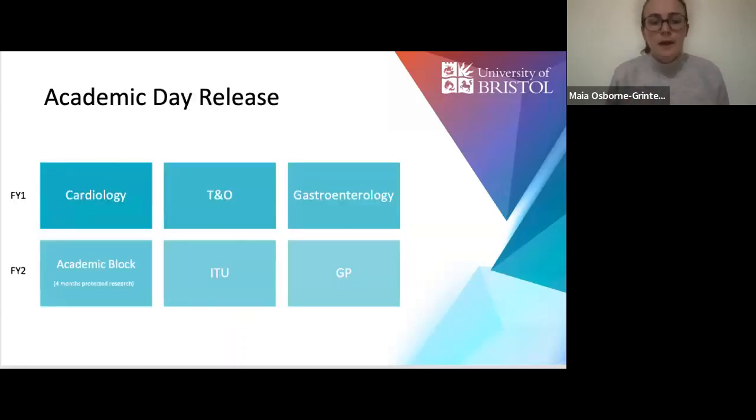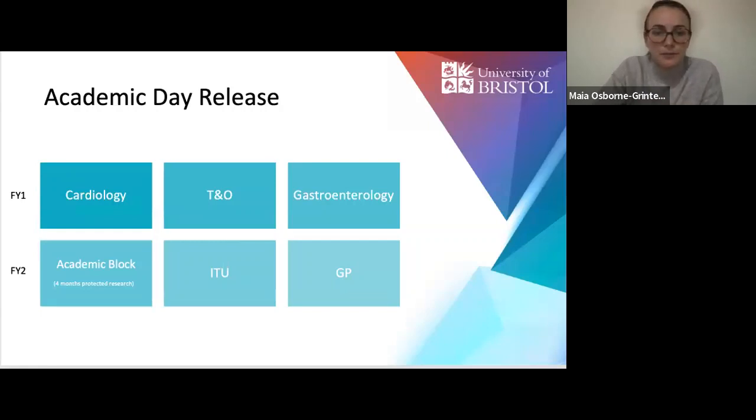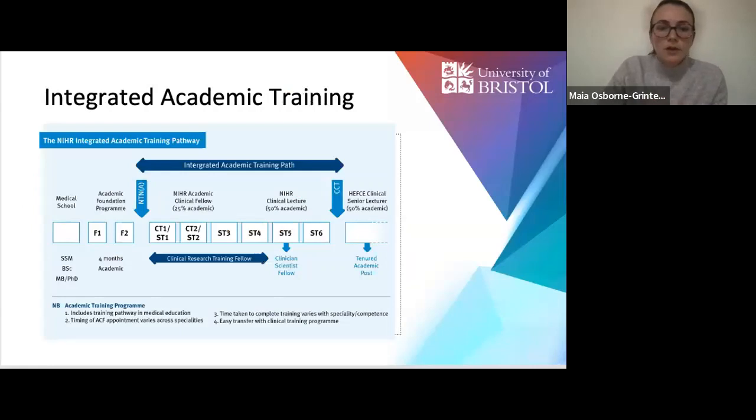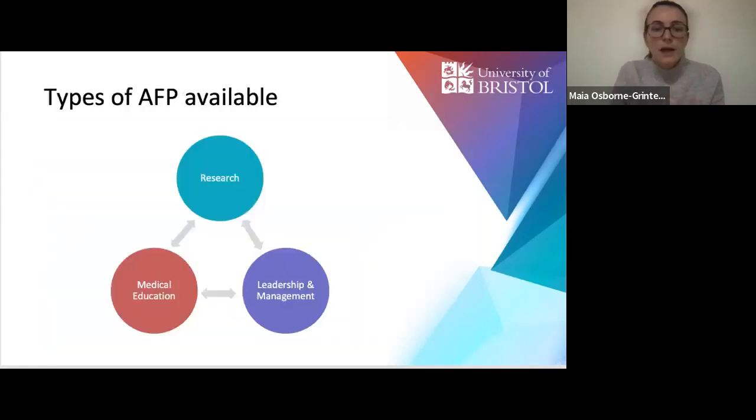There are different variations of how academic time can be split — generally you can have academic day release or a dedicated research block. The purpose of the SFP was initially to give people exposure to research, leadership, or educational activities, and it can form part of the NIHR integrated academic pathway. The title changed from AFP to SFP two years ago to better encompass the leadership and management side, in addition to the research block.